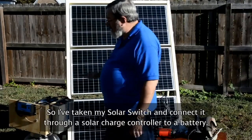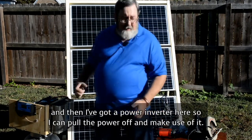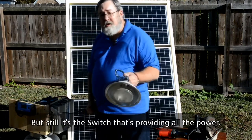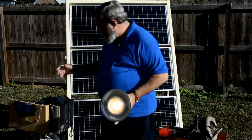I've taken my Solar Switch and connected it through a solar charge controller to a battery, and then I've got a power inverter here so I can pull the power off and make use of it. It's the switch that's providing all the power — all I'm doing is storing it here. So we plug that in. Bingo, we've got lights.